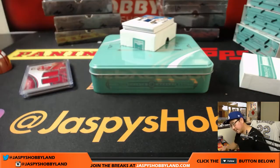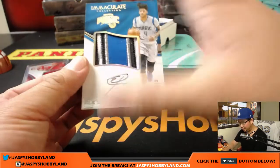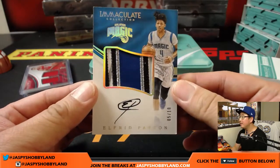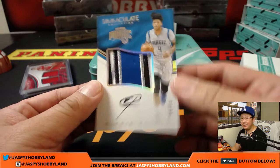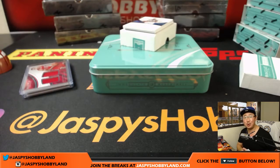Oh, look at this — out of 10. Great patch, nice auto right on the card. Five out of 10, Alfred Payton. Nice autograph. Number five goes to Big Boys 007.